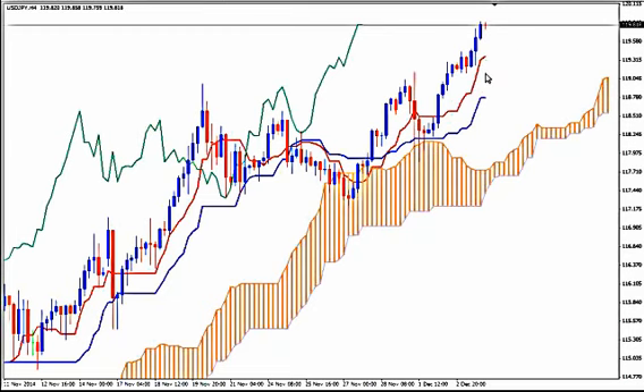There will be a bearish price Tenkan and Kijun cross, a downward move, and then on a bullish price Tenkan and Kijun cross you can enter and continue. The bearish price Tenkan and Kijun cross happened here, and then you could have entered here after the bullish price Tenkan and Kijun cross and ride the trend.